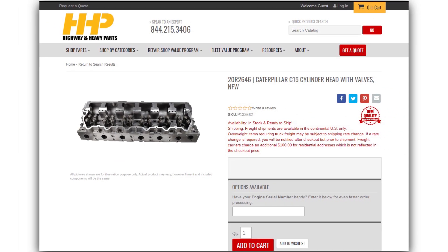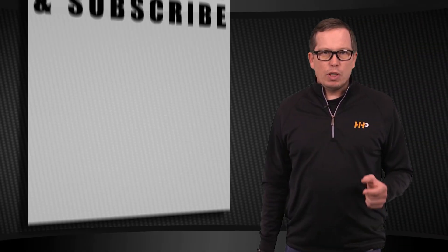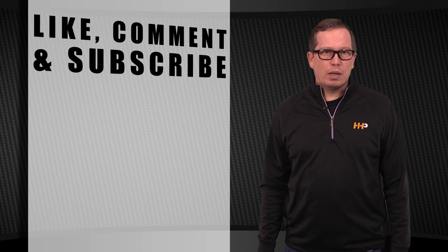HHP offers the 2646 C15 cylinder head brand new with valves. Be sure to like this video and smash the subscribe button to stay up to date with HHP on YouTube.